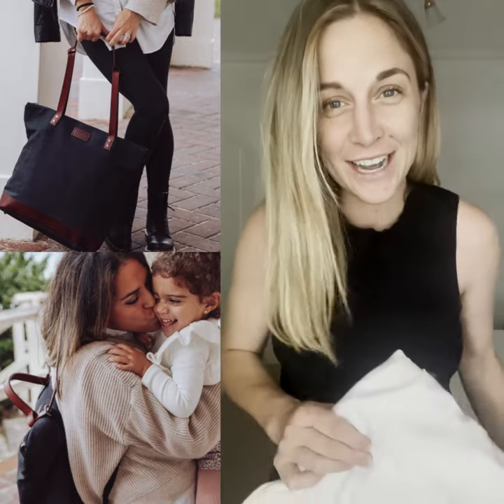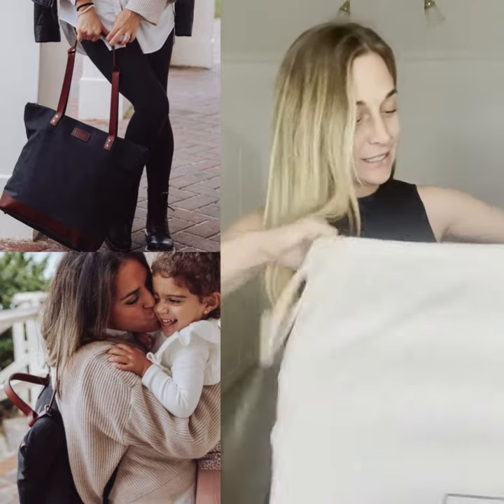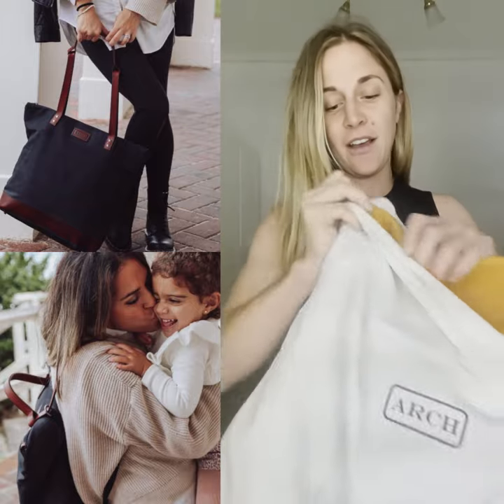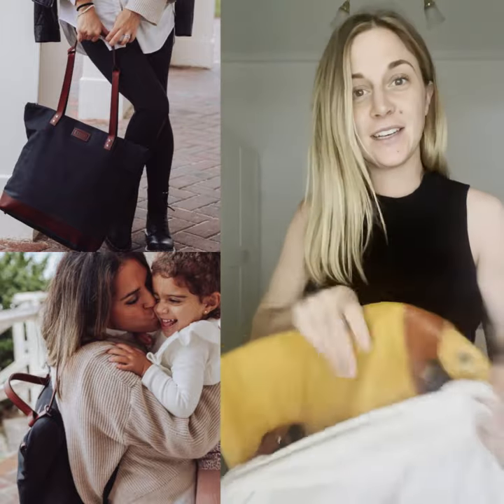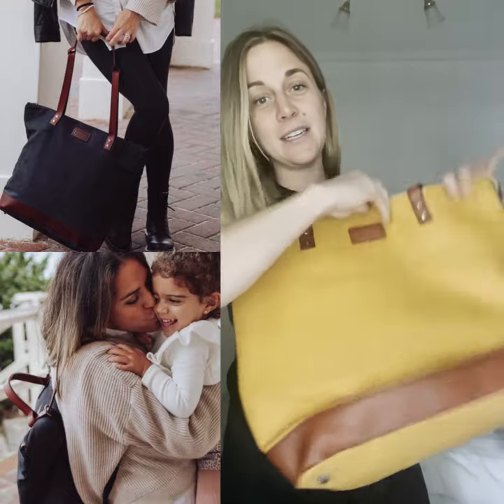I want to show you the nappy bag I decided to get. It's from Arch Bags, and this was one of the easiest choices to make because so many of my friends said you have to get this bag. I got it in this beautiful mustard colour with a nice brown trim.